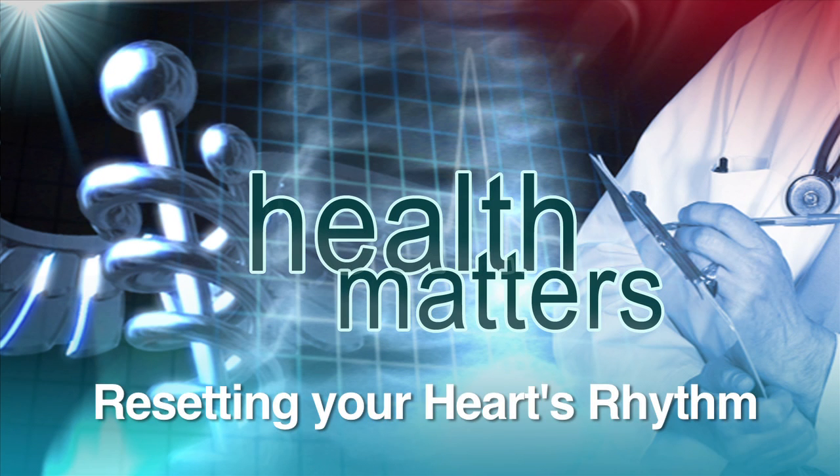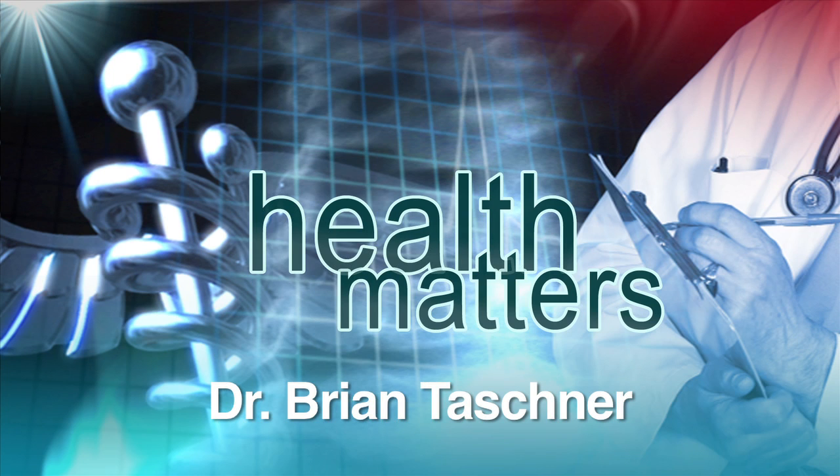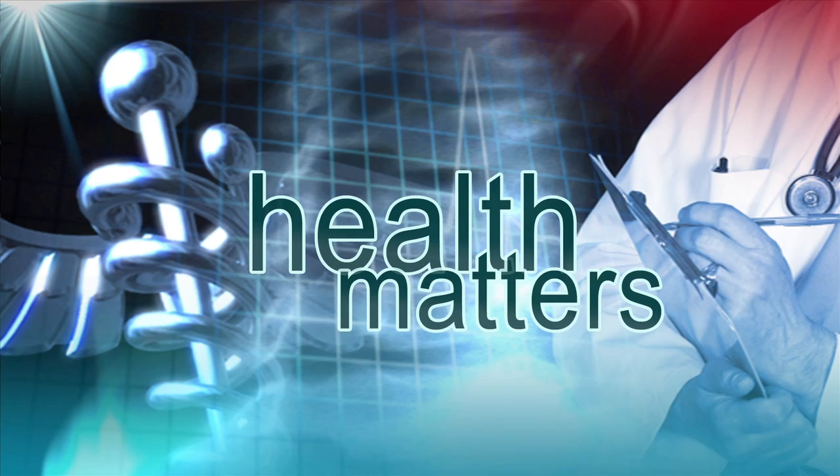When it comes to treating atrial fibrillation, there's one technique that cardiologists often turn to in an effort to get your heart back into rhythm. We find out more in today's Health Matters.